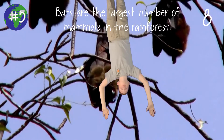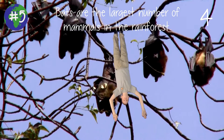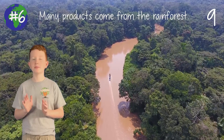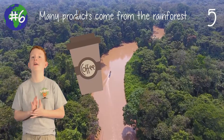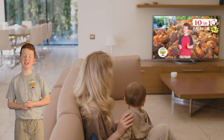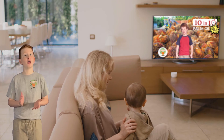Bats make up the largest number of mammals in the rainforest. The bumblebee bat is the smallest bat in the world — it's the size of, well, a bumblebee. Many items and products that people and cultures rely on come from the rainforest, like coffee, chocolate, nuts, and oils like palm oil. If you'd like to learn more about palm oil and the issues surrounding it, you can check out my second episode of 10 in 10, called Palm Oil.